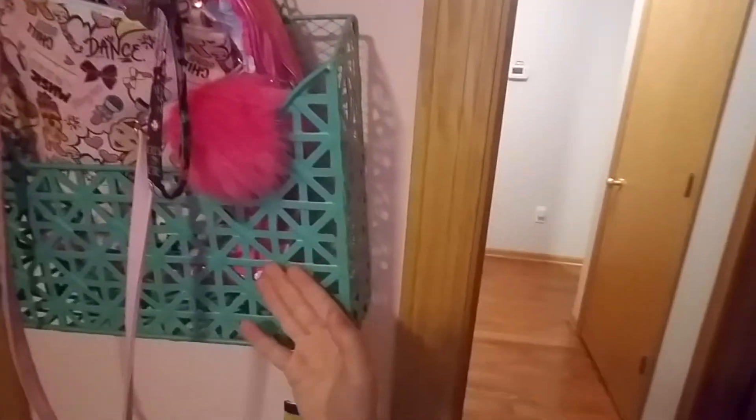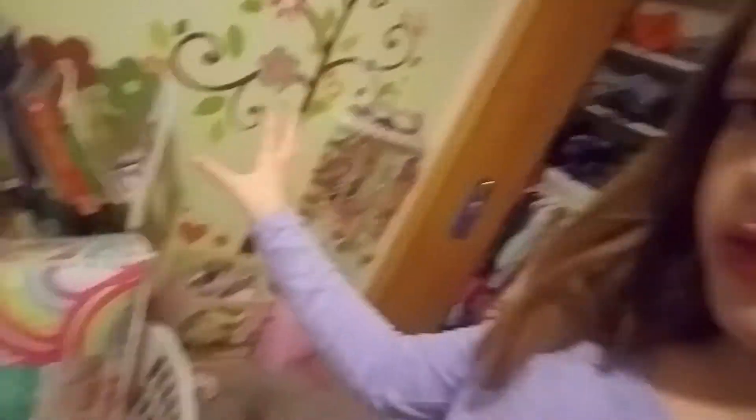So first when you walk in, you see a door, and then right here you can see the light switch and my purse right there. And then there's just bags there. There's a bookshelf right here and another bookshelf.